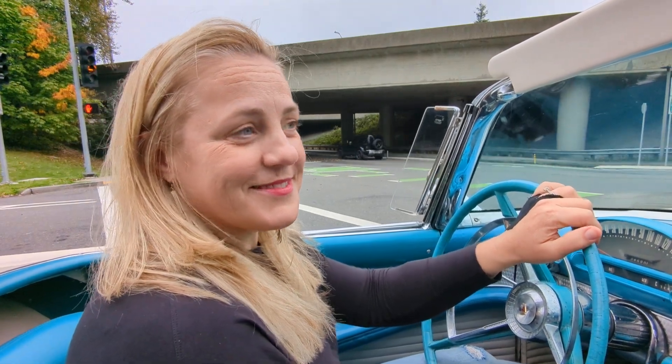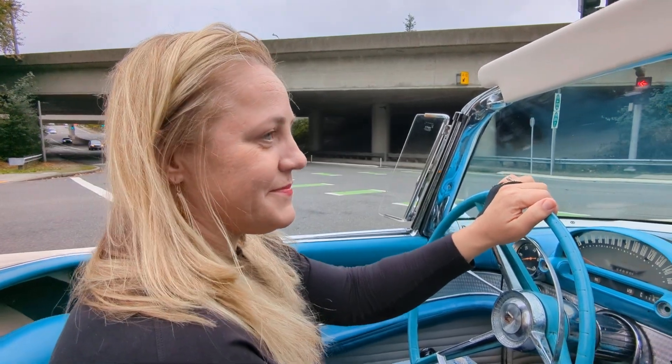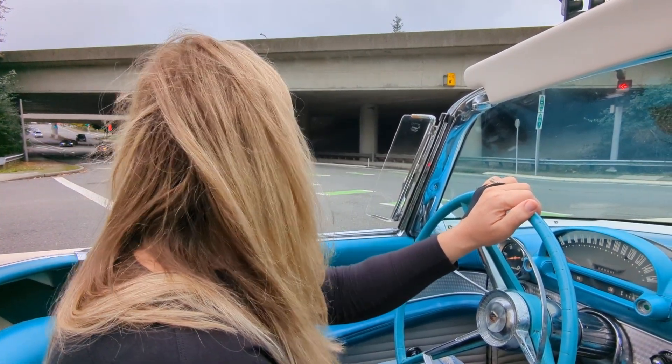Hey Jenny, here we are in Mom's 1956 T-Bird, taking it for a nice drive today. A little bit of traffic out here in Bellevue, Washington.